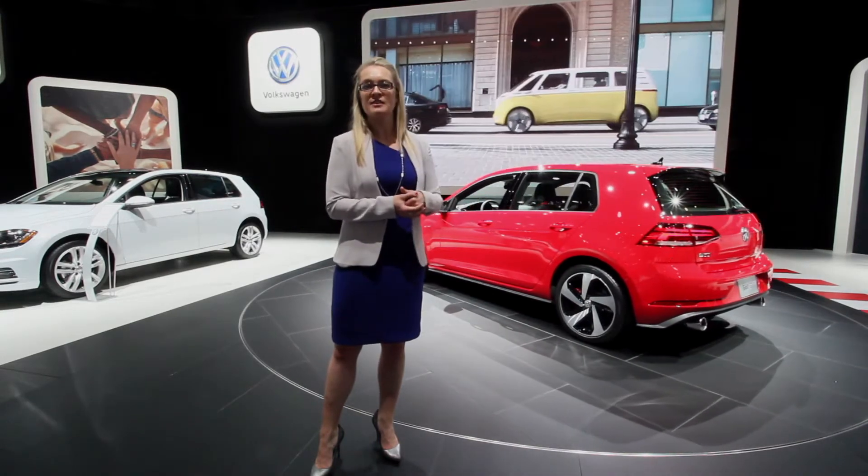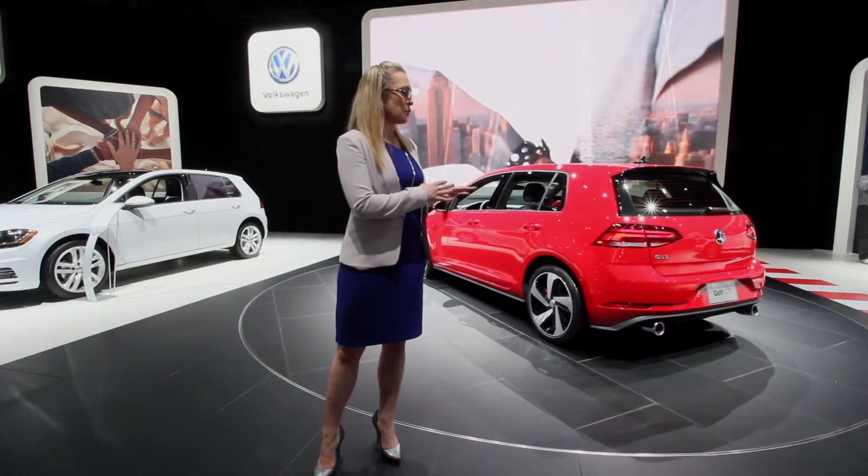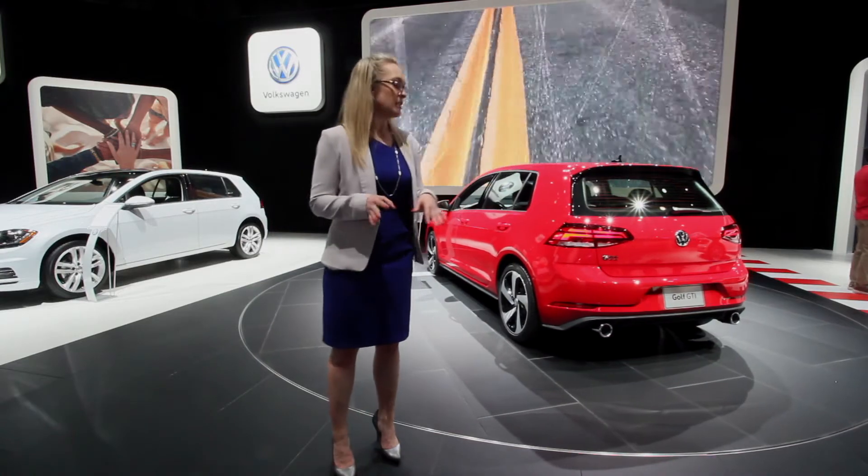and also an all-new rear diffuser with much more pronounced tailpipes on the rear. Those are significantly larger than the 2017 GTI's tailpipes. They look really nice, they add to the overall dynamic of the GTI, and you won't mistake it for any other model in the golf family.